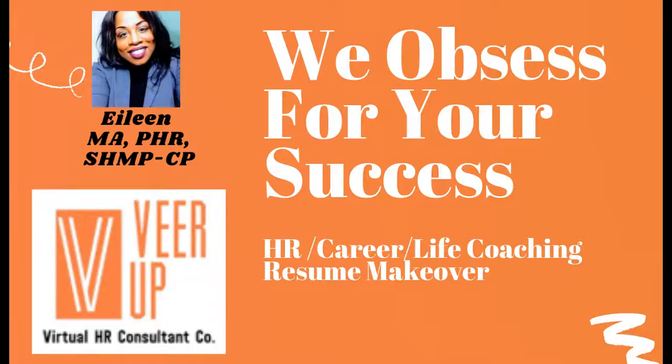Hey all and happy Tuesday. I want to welcome you to my YouTube channel. If you're new here, my name is Eileen. I'm an HR professional and the owner of Beer Up, which is an HR consulting and career coaching company.